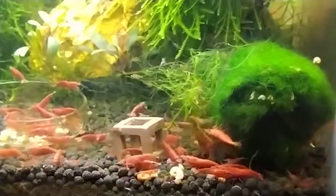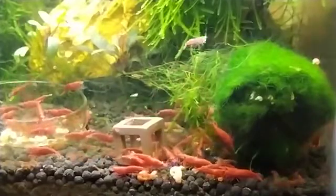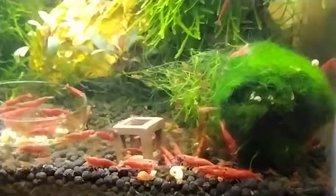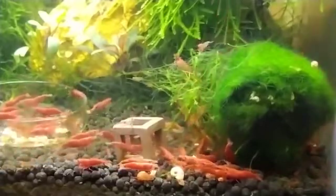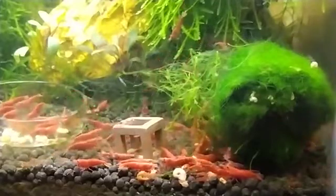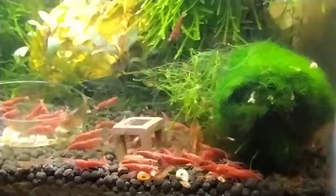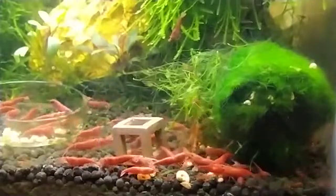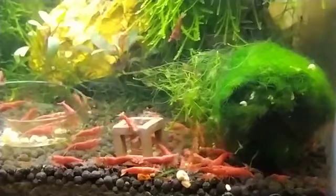Sponge filters also don't create any strong current that may prove problematic for the shrimp. There are many sponge filters on the market; for my shrimp, I love the one from Poco, which I find decently powered for my shrimp colony. If you want to take filtration one notch further, go for a hang-on back filter. I recently used one in one of my larger shrimp tanks and the results were amazing. For larger shrimp colonies, a hang-on back filter will be more suitable than a sponge filter.